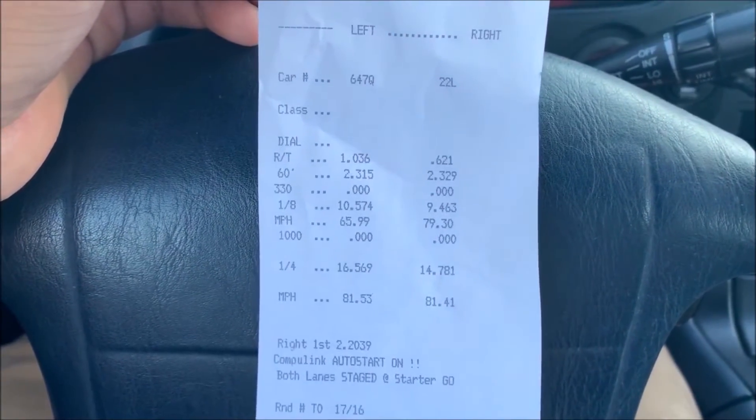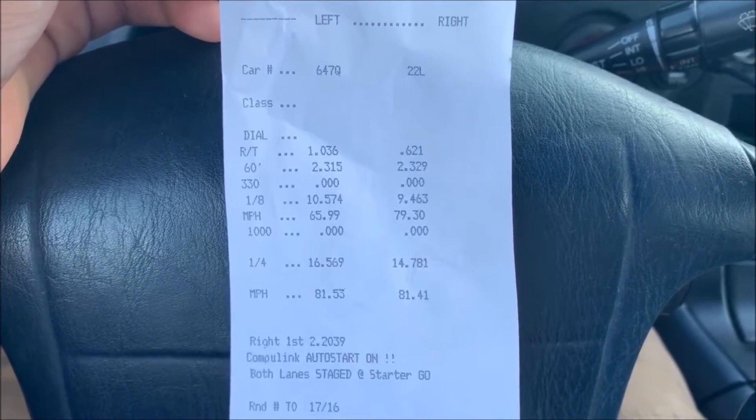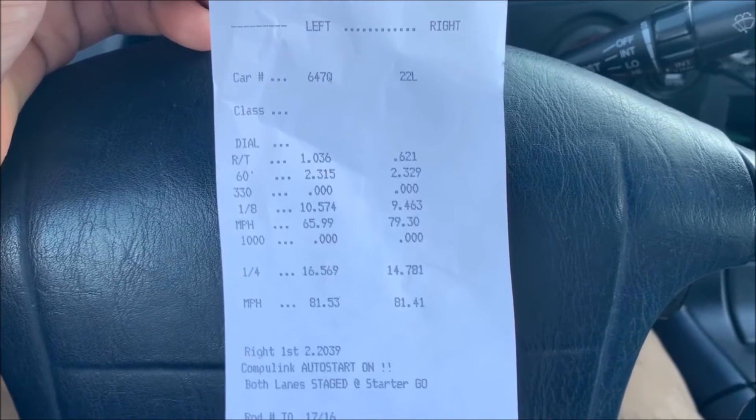As expected, my reaction time isn't that great, but that's okay — I'm learning. Time to get back at it and go back to staging for another run.